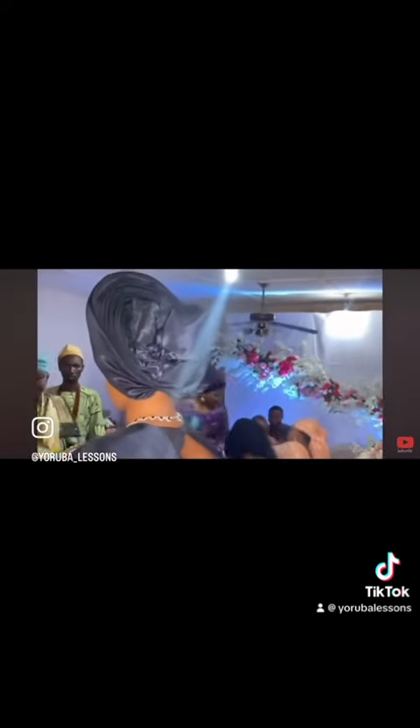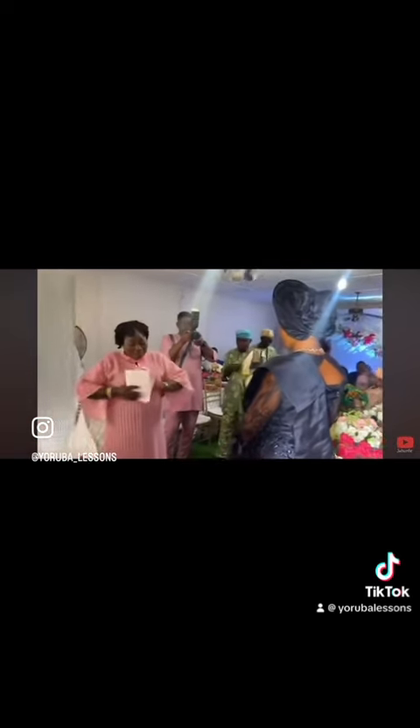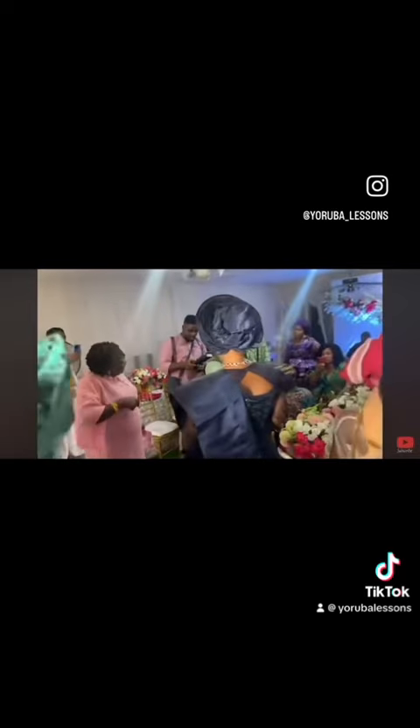During this event both families will agree on the traditional wedding date, and the bride's family will present the engagement list known as eri yawu to the groom's family.